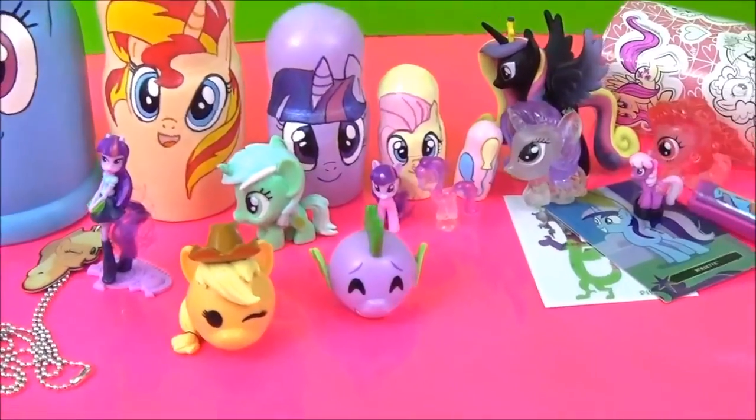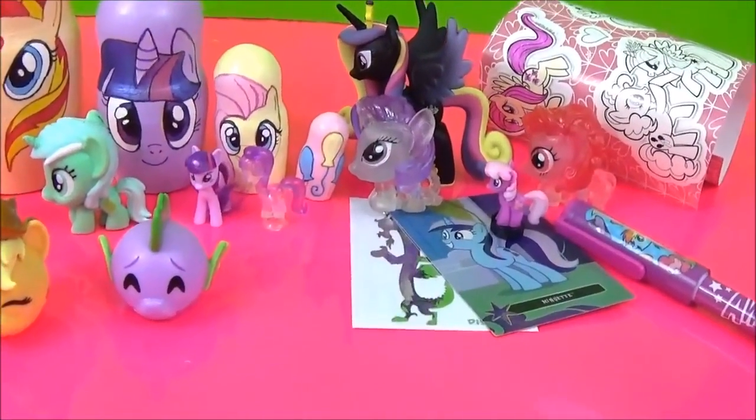Here are all the awesome surprises in the My Little Pony nesting dolls. I really hope you liked this video. Please give it a big thumbs up if you did. Take care. Bye.